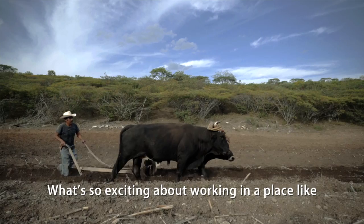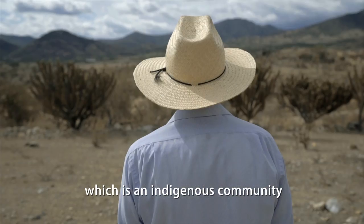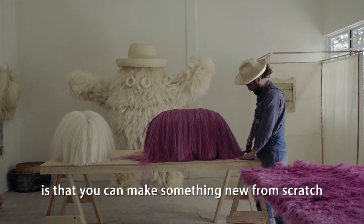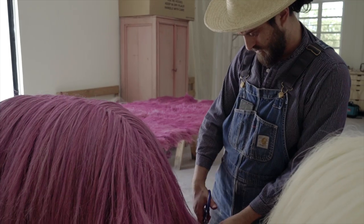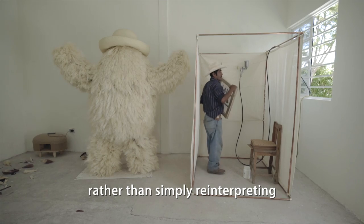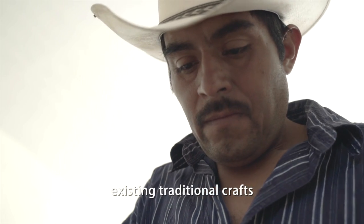What's so exciting about working in a place like Tonawixla, which is an indigenous community deep in the mountains of Mexico, is that you can make something new from scratch. The idea behind my project here is to create original techniques rather than simply reinterpreting existing traditional crafts.